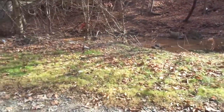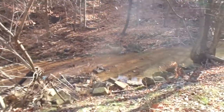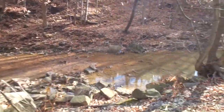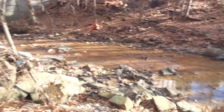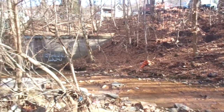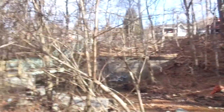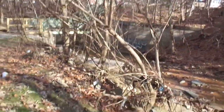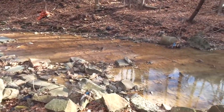I'm on the bank of Sawmill Run here. The South Bank T Station is behind me and Sawmill Run Boulevard is up the hill there, up these steps.